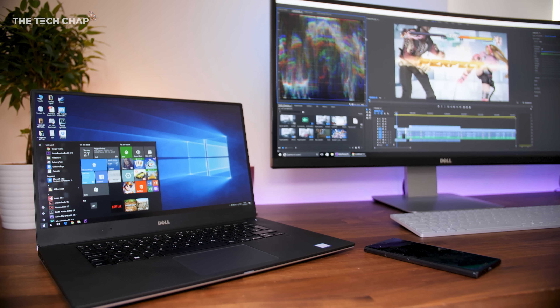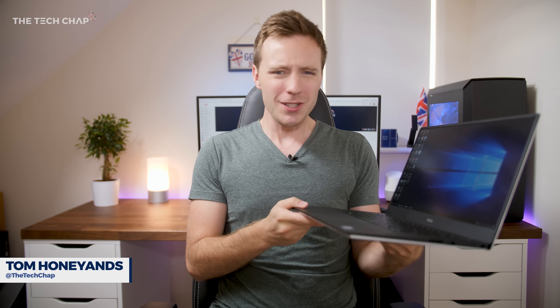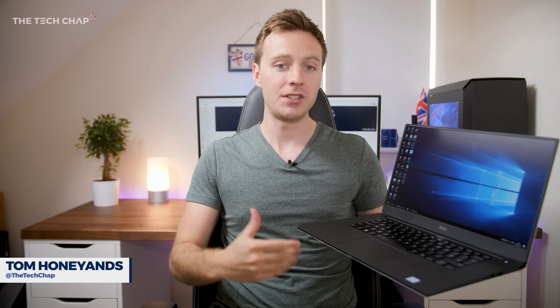The Dell XPS 15 is one of the best laptops you can buy right now. I use mine pretty much every day, but it's not perfect and there are a few things I'd like to see changed on next year's model, which will probably be called the Dell XPS 15 9570.